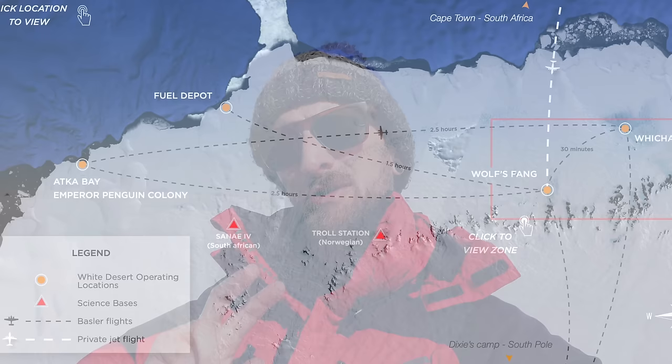Good morning everybody and we are good to go for the penguins! We are going to be leaving Wolfsfang camp here in about another half an hour, back onto the Basler airplane for a two and a half hour flight, and then a short trip — maybe in the four by four or on some skidoos — to the penguin colony. I am extremely excited to see these emperor penguins. Apparently it's going to be quite windy there so I'm not sure how easy it's going to be to shoot video, but I'll definitely be there to grab some stills and just enjoy the whole experience.